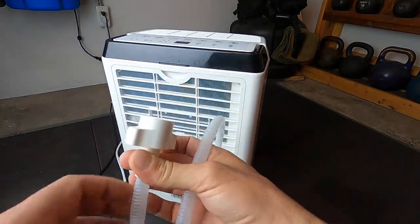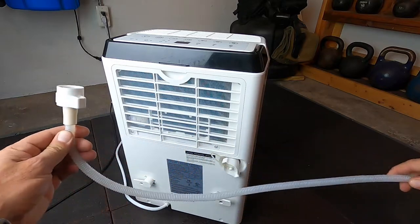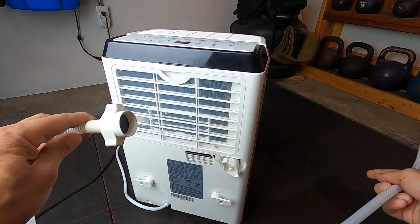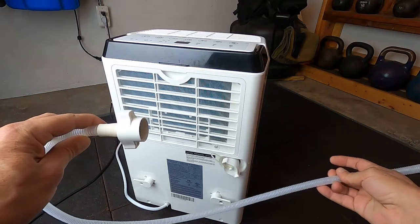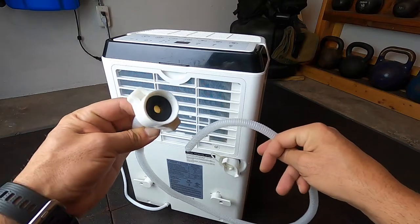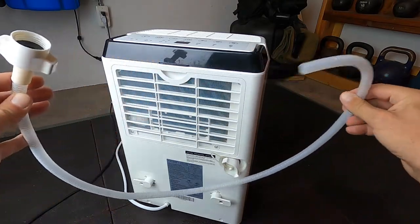There's an attachment — a hose — that you can replace the cap with. Put this one on and it can drain continuously, so you can basically leave your dehumidifier on 24/7 to do its job without having to manually drain it. Pretty cool little feature.